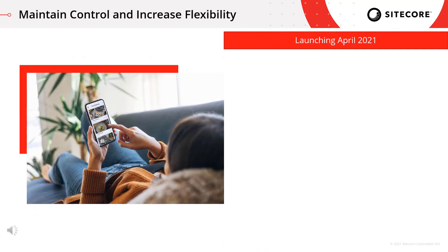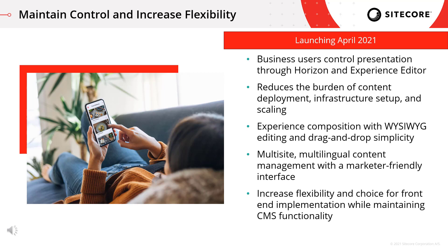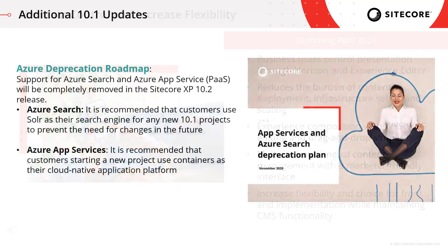In terms of the benefits of Experience Edge for XM: business units and users are still able to leverage Horizon and the Experience Editor — that WYSIWYG editing, drag-and-drop, and SXA — while reducing the burden of content deployment. It still maintains the full benefits of XM in terms of multi-site and multilingual content management, and really provides that flexibility of choice for front-end implementation.